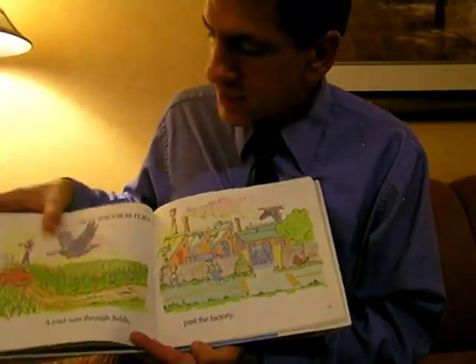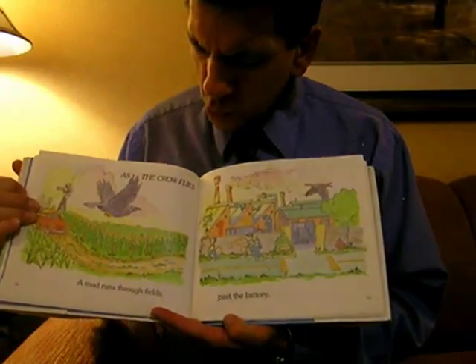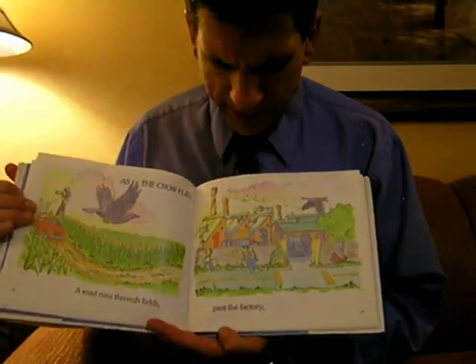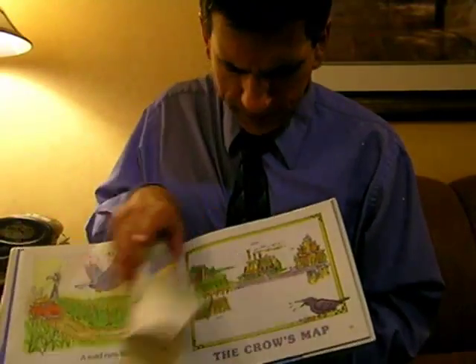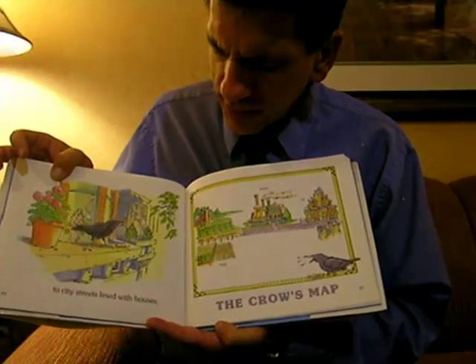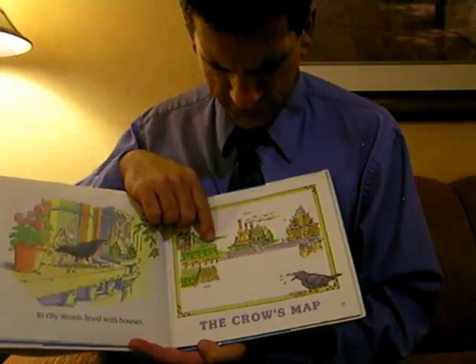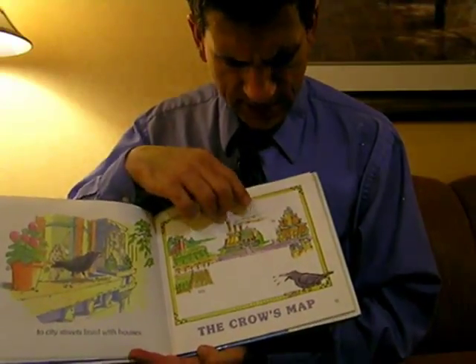And the crow is seeing this the whole time. As the crow flies, a road runs through fields, past the factory, to city streets lined with houses. The crow's map: fields, factory, city.